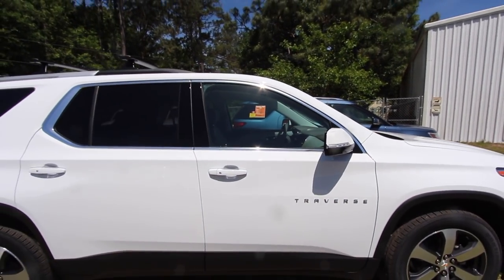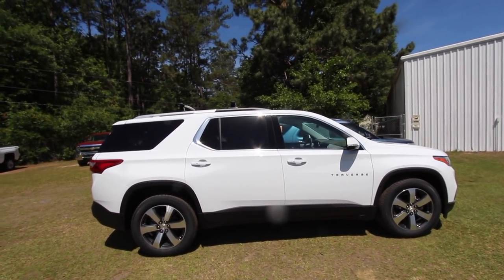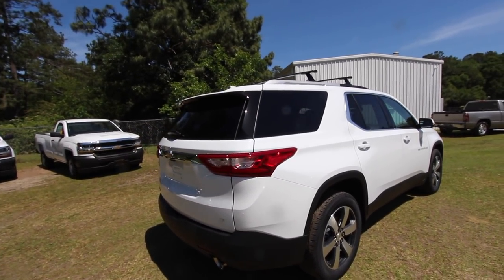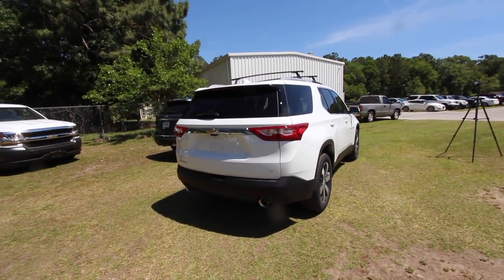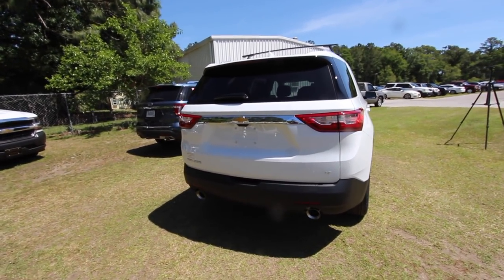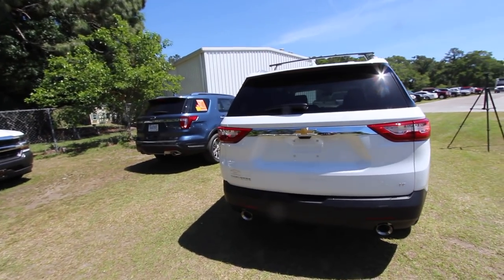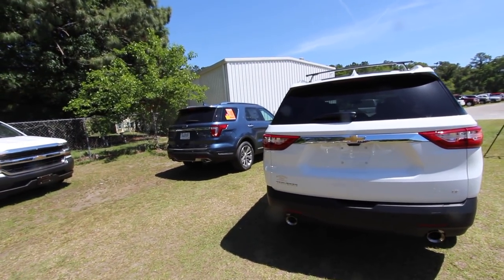A lot of people comment that they don't want sunroofs because of potential leaks later on. I've owned many vehicles with sunroofs, put 200,000 miles on some, including an '89 Honda Accord — and never had a leak. I think it's a personal preference issue. American cars might behave differently than Japanese, who knows, but I've never had a problem.